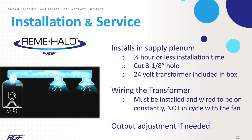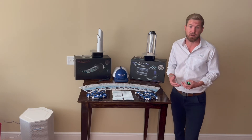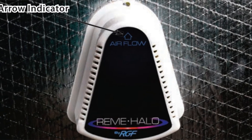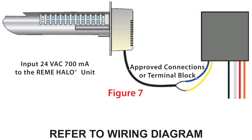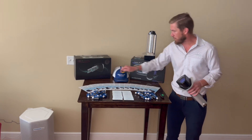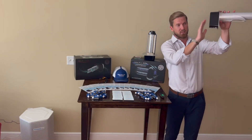Remy Halo installation and maintenance is super simple for the HVAC contractor. The installation should not exceed 20 to 30 minutes. Simply cut out a three and one-eighth inch hole in your supply plenum, insert the system in there, then wire it to the transformer provided in the box. RGF recommends changing the cell of the Remy Halo product every two years. As mentioned, you're mounted in your supply plenum.